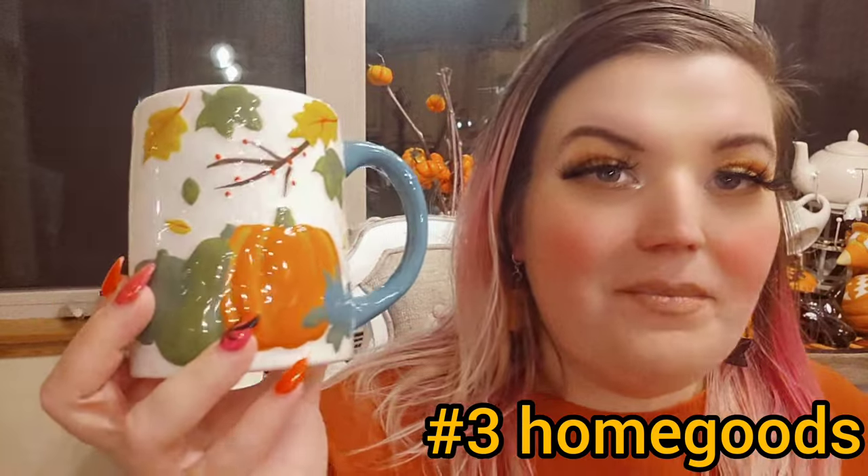This one has a story — it was from last year. It's 3D, it pops out, and it says 'Hello, gorgeous.' It has gourds, pumpkins, and leaves, and on the other side just a little posy flower. This one was like 40 cents at HomeGoods after Halloween — nobody wanted it and I felt sorry for it, so I bought it. This year it's being resold for like $6. You can also get this guy on Amazon.